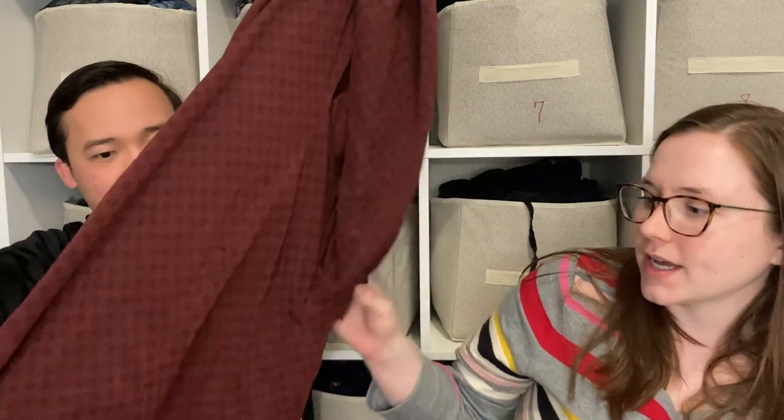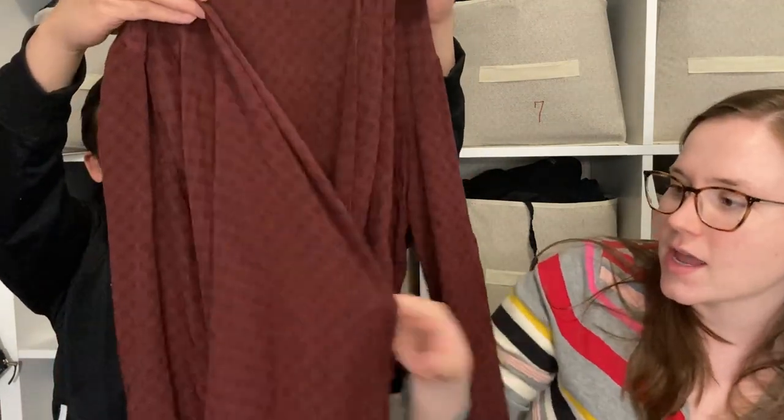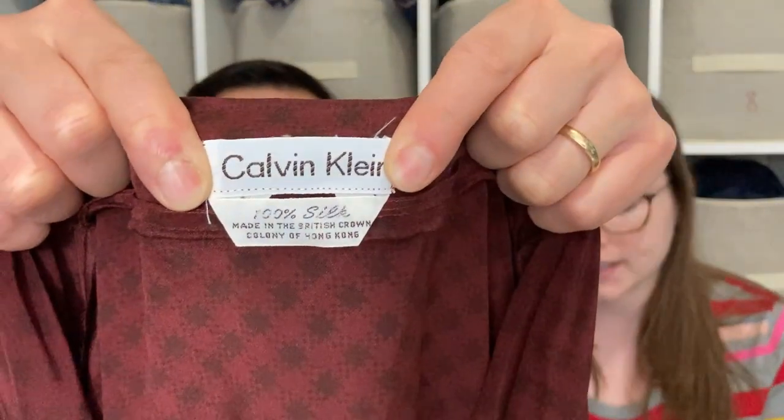This is a vintage Calvin Klein dress and it's 100% silk — those two reasons are why I picked it up. It's got a wrap front and a very '80s look, but you could still wear it today. I could see wearing this with some ankle boots — very cute.